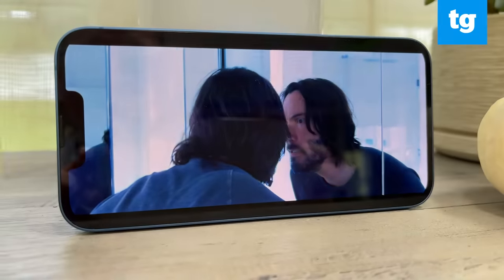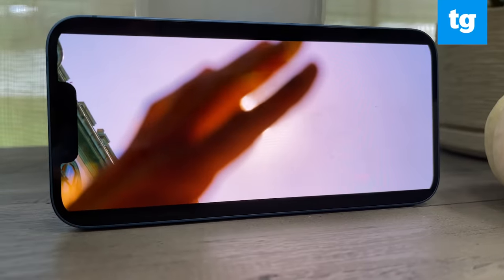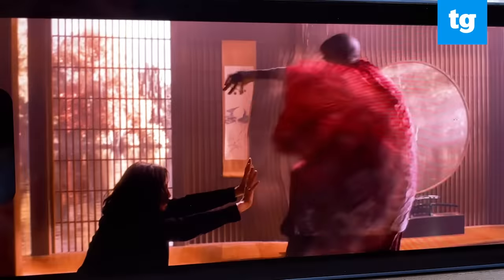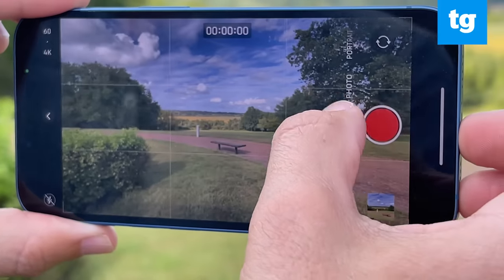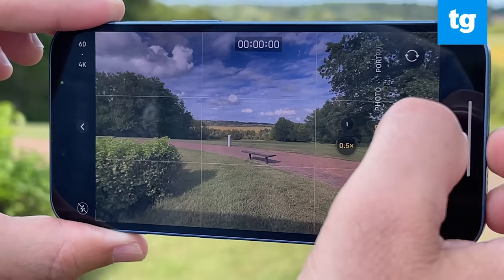When watching the trailer for the Matrix Resurrections, I could make out individual hairs on Neo's beard as he stared up into the sun, and I could almost feel the punch he delivered to the new Morpheus. The iPhone 13's cameras get a number of key upgrades, including a main camera that lets in more light, an ultra-wide camera that captures more scene, and an improved night mode.